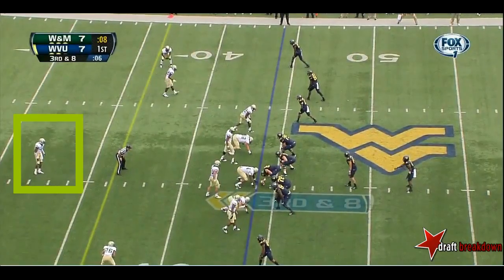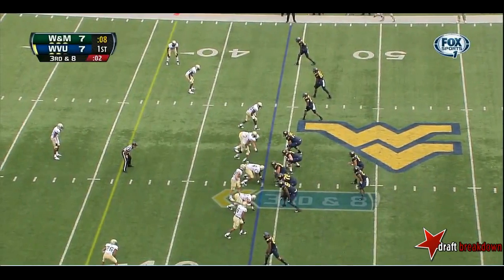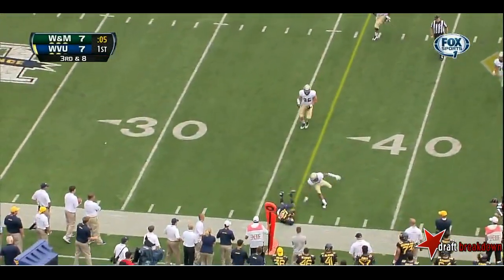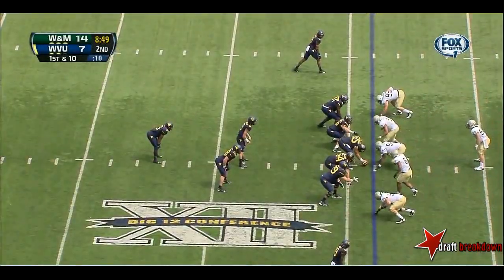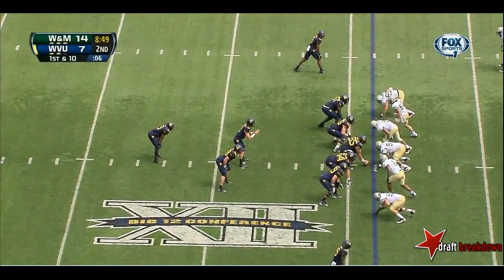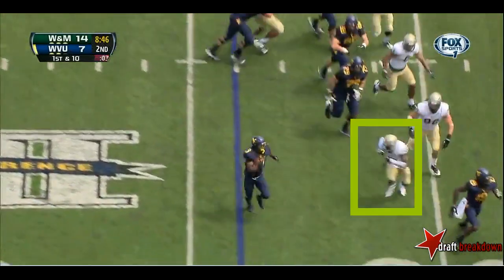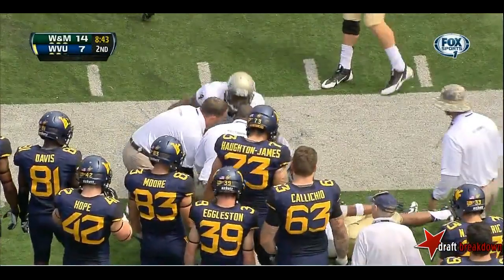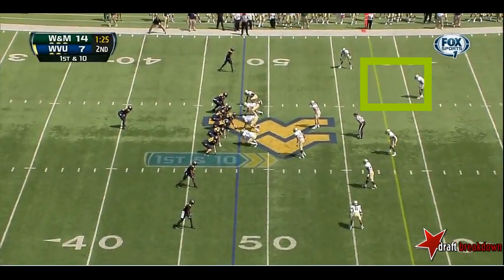Third and eight. The Mountaineers two of three on third down today. Look for a quick throw from West Virginia. Millard throws it left side and it's incomplete. Looking like pressure early. First play — a run. Charles Sims right side, crossed the 30 and knocked out of bounds at the 31. If they're underneath center, it's a run.